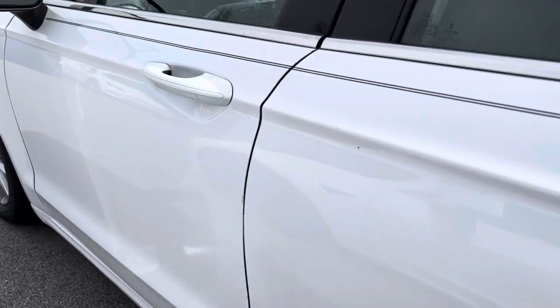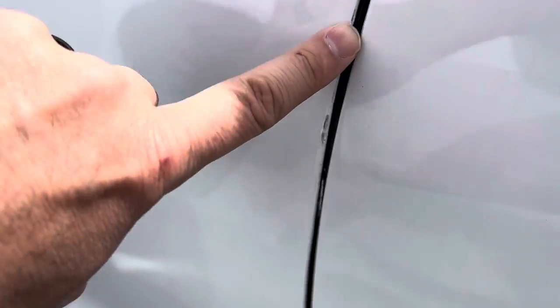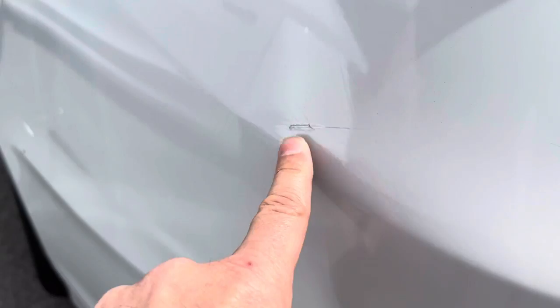Paint down the driver's side looks good. You've got a couple of spots here, like right along the edge of the door where the previous owner touched it up. There's another little touch-up spot right here as well.